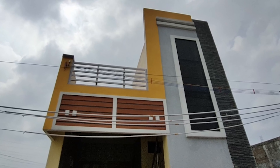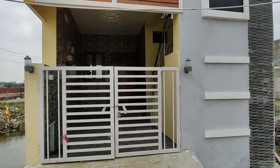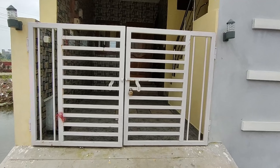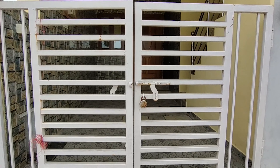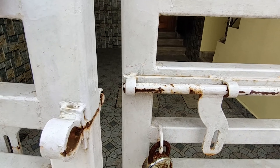This is a 2BHK home. The ground floor main area is 660 square feet, with dimensions of approximately 15 by 40 square feet.